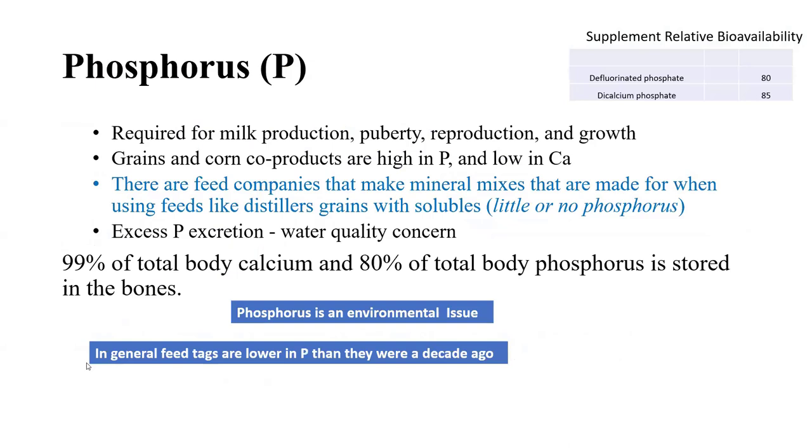Phosphorus is required for milk production and growth. Grains tend to be relatively high in phosphorus and lower in calcium. The challenge with phosphorus is the water quality concern — excess phosphorus excreted into freshwater systems is a concern. Feed tags are generally lower in phosphorus than even a decade ago, with more emphasis on water quality. About 99% of total calcium and 80% of phosphorus is stored in our bones.